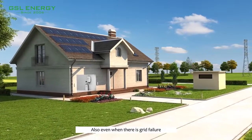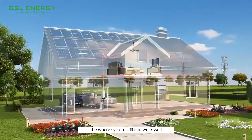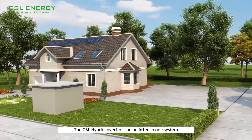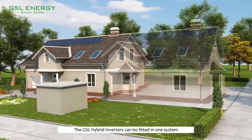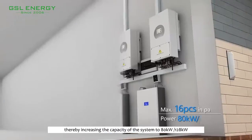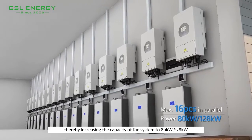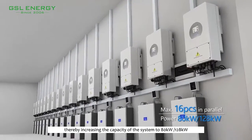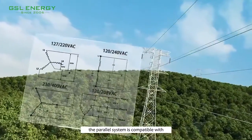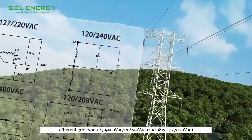Also, even when there is a grid failure, the whole system can still work well. The GSL hybrid inverters can be fitted in one system with up to a maximum of 16 units in parallel, thereby increasing the capacity of the system to 80 kW or 128 kWh. The parallel system is also compatible with different grid types.